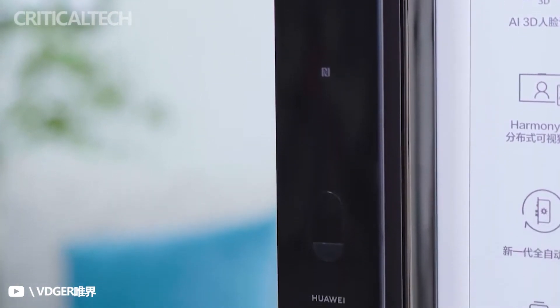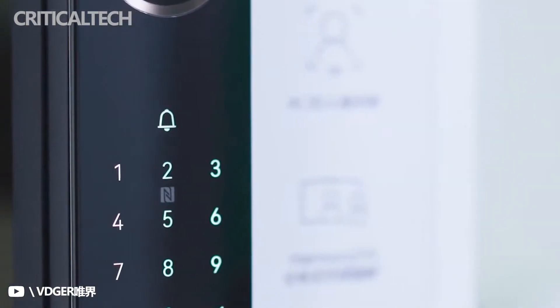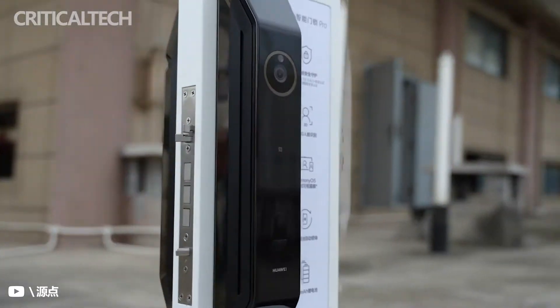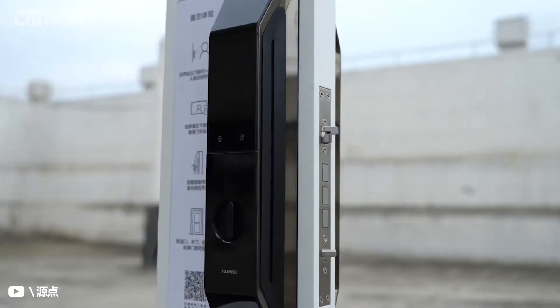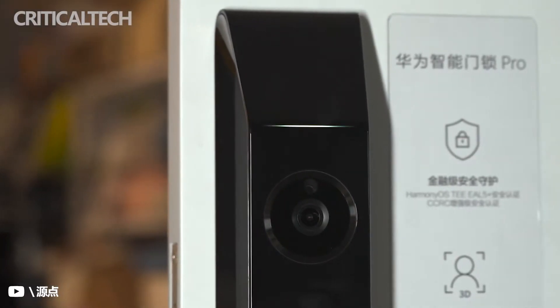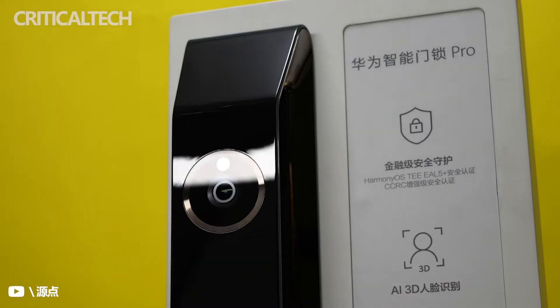Last month, Huawei Smart Door Lock and Smart Door Lock Pro were announced in China. Today, the company has started taking pre-orders for both devices. The Huawei Smart Door Lock is priced at 2,499 yuan or $392, while the Pro model costs 3,699 yuan or $580. The products can now be pre-ordered through Huawei Mall and JD.com and will go on sale from 28 April in the Chinese market.